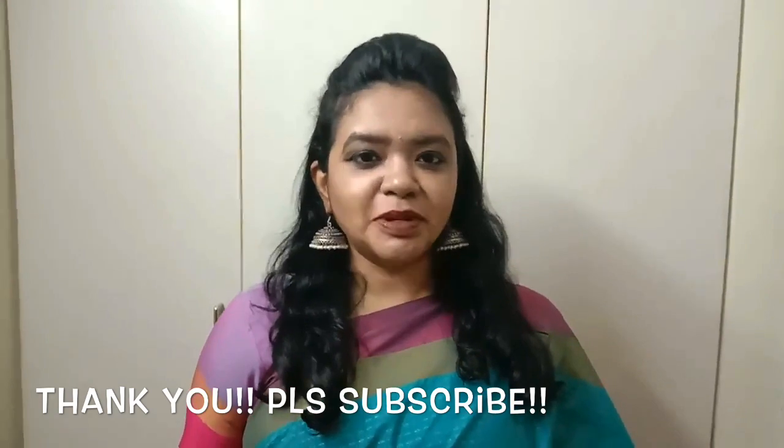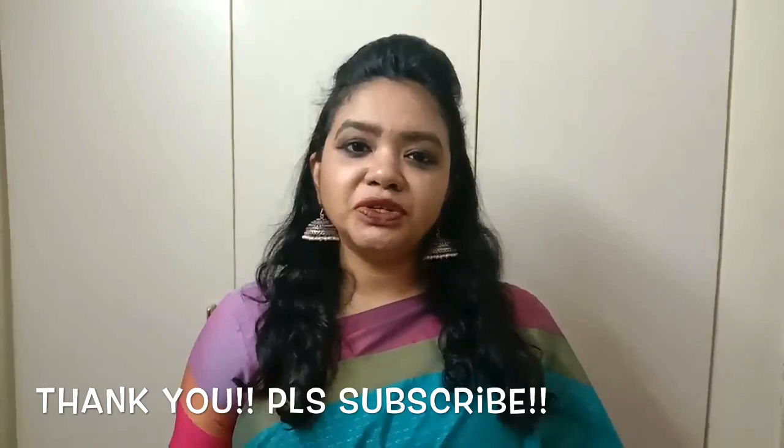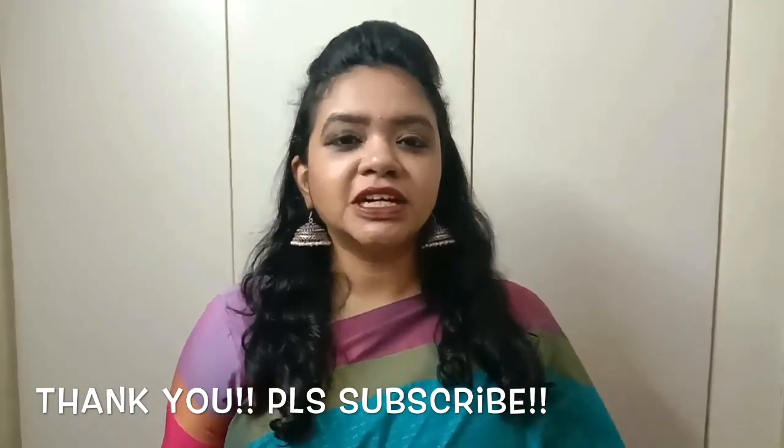If you like this video, please like and share with your friends and subscribe to our channel.